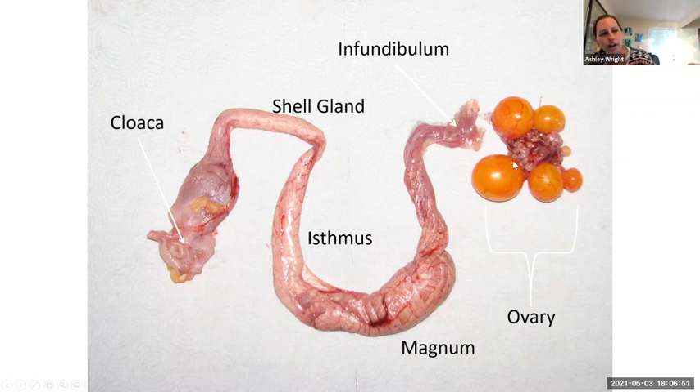The biggest yolk is probably the one she would have laid that day, the next one the day after, and so on — it's a constant wave of yolks developing. Then what happens is this yolk gets released from the ovary and gets caught by what's called the infundibulum. If that egg was going to be fertilized to hatch into a chick, this is where the rooster's sperm would be waiting to fertilize that little germinal disc on that yolk as it hit the infundibulum.